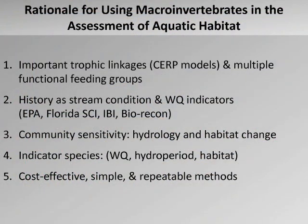Why use bugs? Why use macroinvertebrates? Well, they are incredibly important linkages in the food chains of South Florida. Many species depend on crayfish for a big part of their food when they're very young. These bugs have a long history as indicators of stream condition going back over 100 years in Europe, and in the United States they've been known as water quality indicators, used by the EPA and more recently by Florida, going back to about 1990 or 1992.